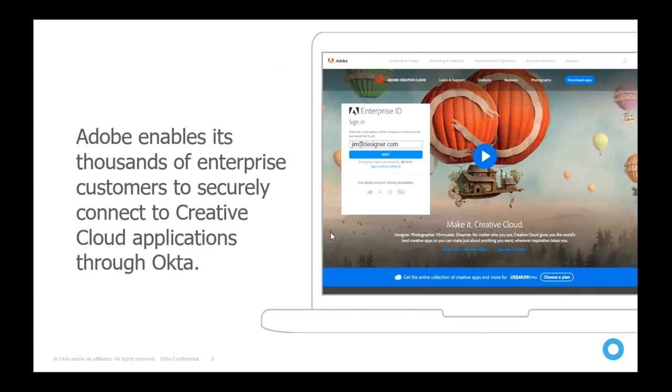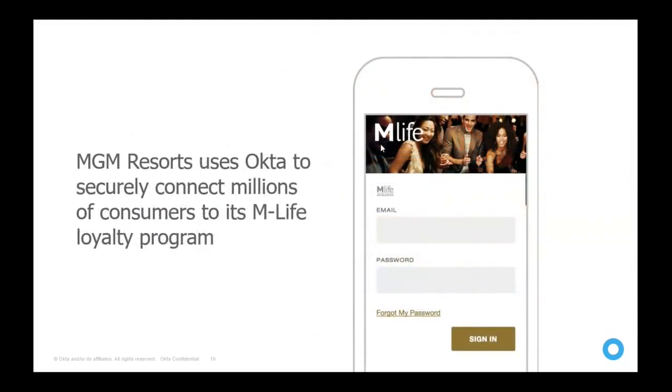What was Creative Suite, installable on a laptop, is now Creative Cloud. Adobe's enterprise customers access Creative Cloud using Okta technology built directly into their product. Adobe uses Okta's API and authentication technology to give their customers a better but more secure access experience for Creative Cloud.